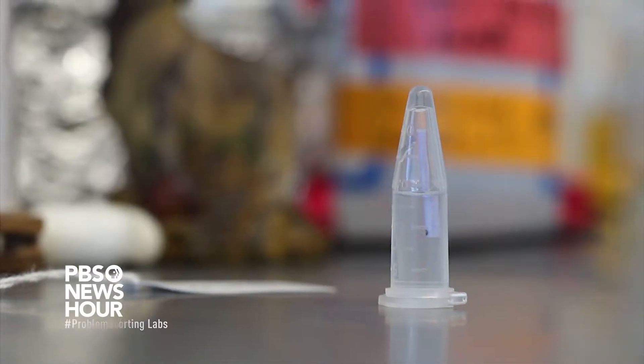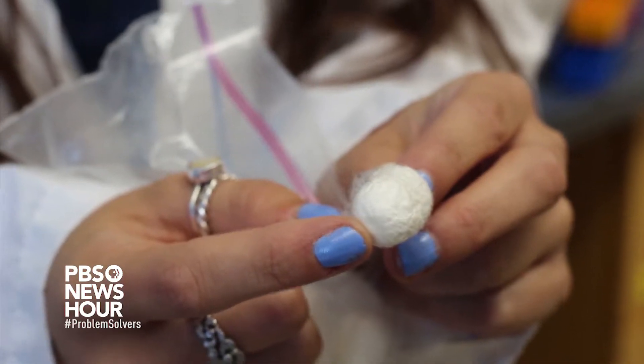Spider silk is biocompatible, which is one of its really cool properties. So potentially we could use these products for medical uses and replace things that are used now — make them better, make them stronger, make them easier on your body.